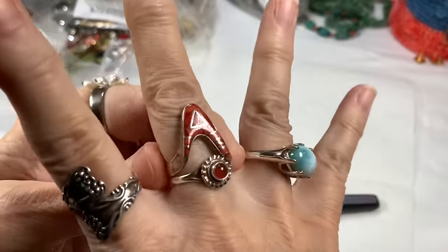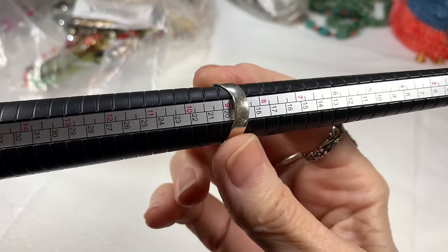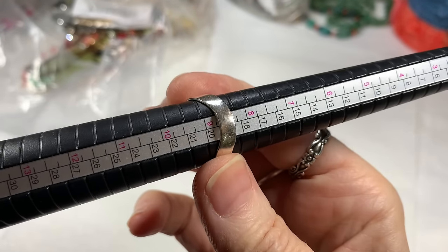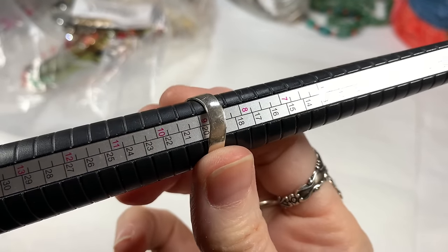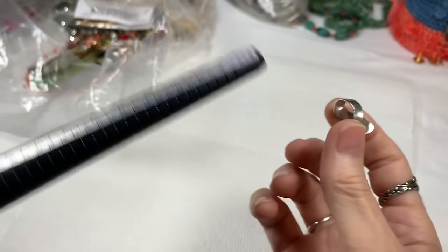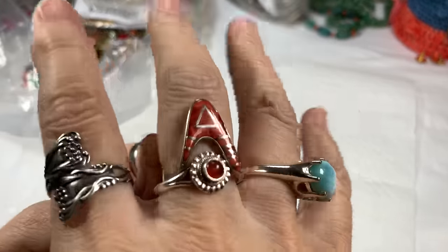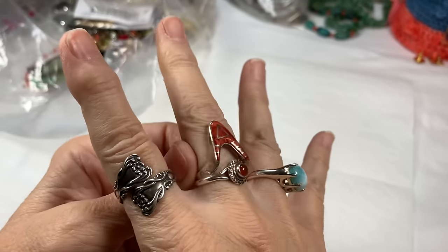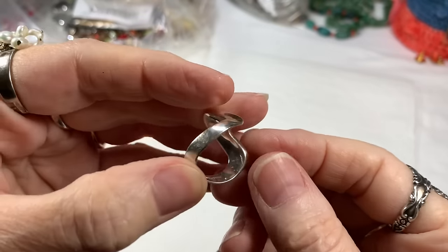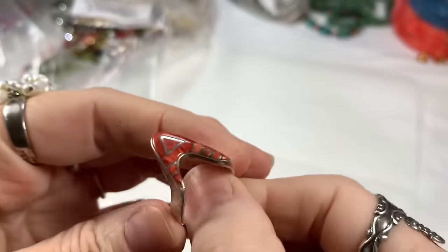I did pay up for this but I bought it to sell. Let me measure it — it looks like it's about an 8 and a half. Now when you go with a wider band, you want to go up a little bit in size because the band takes up room on your finger. It says sterling inside and Philippines. It's quite lovely — I'm going to say $55. If someone loves it, let me know.